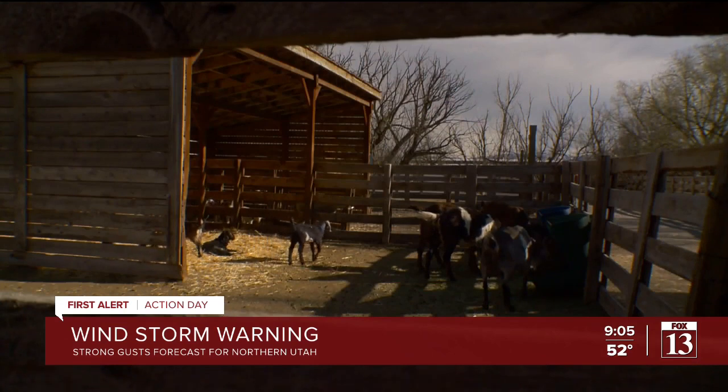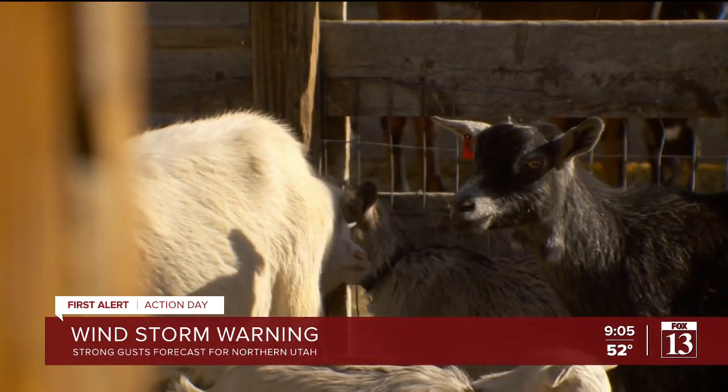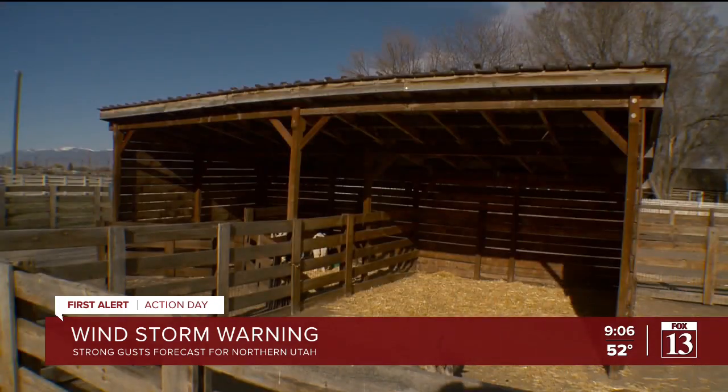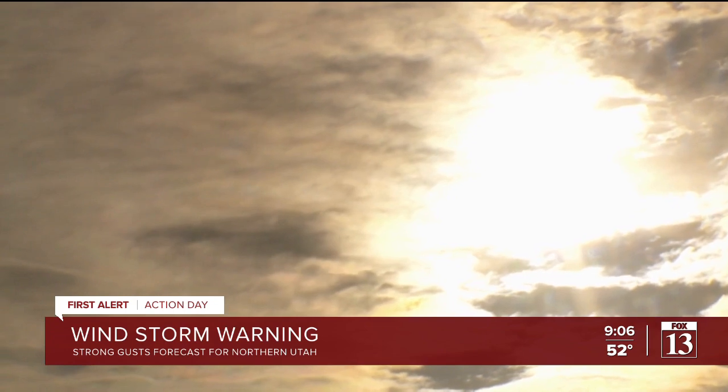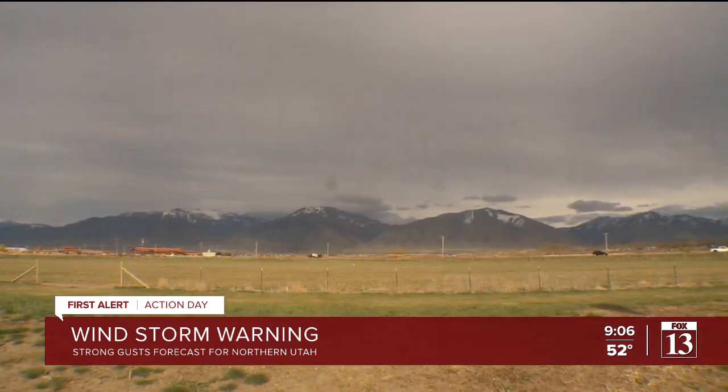We have historical buildings here too that we're concerned about — the trees may be falling on top of them. Karen Larson says the animals can sense the storm coming even before we do. They get really excited, they might start running around a lot, with a lot of vocal noise, trying to find the shelter that you have prepared for them. So now all we can do is wait and hope all the trees stay put and the winds stop blowing.